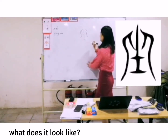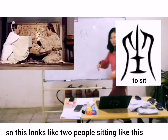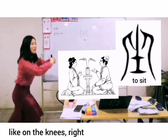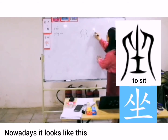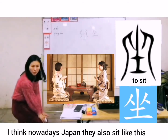What does it look like? Two people sitting... Yes, so it's like two people sit like this. Like on the knees, right? So this is a thousand years ago Chinese character. Nowadays it looks like this. I think it seems like nowadays Japan, they also sit like this.